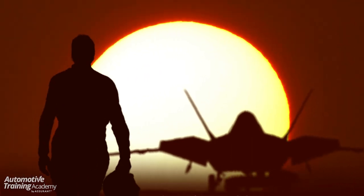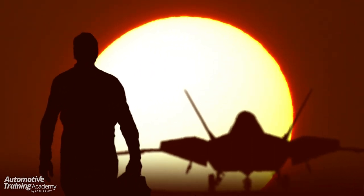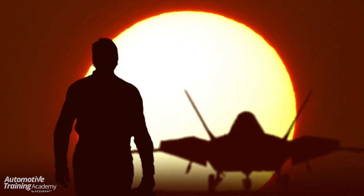The most recent Top Gun movie, Maverick, featured a highly sophisticated fighter jet of today with an impressive operating system made up of over 25 million lines of code. In fact, the US Army future combat system uses more than 63 million lines of code to protect our country.